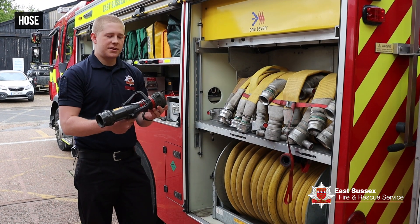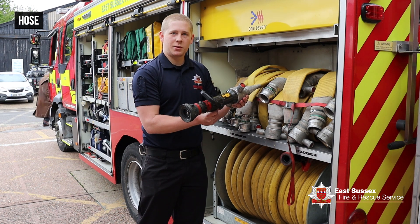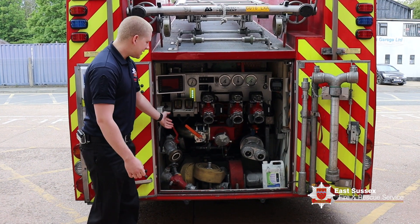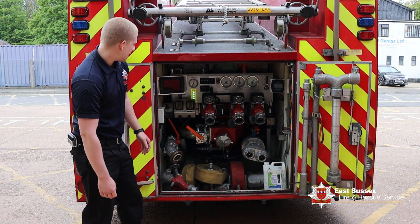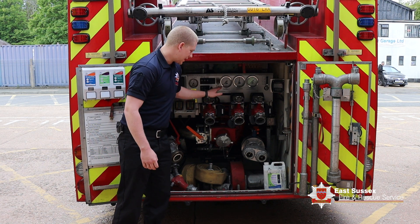This is what we use on the end of a hose — it connects like that, quick easy off. And this is how we control the type of spray and whether it's on or off. This is our pumping bay, which we use to help get water from our fire engine to the end of the hose. We have three lines of delivery where the water comes out.